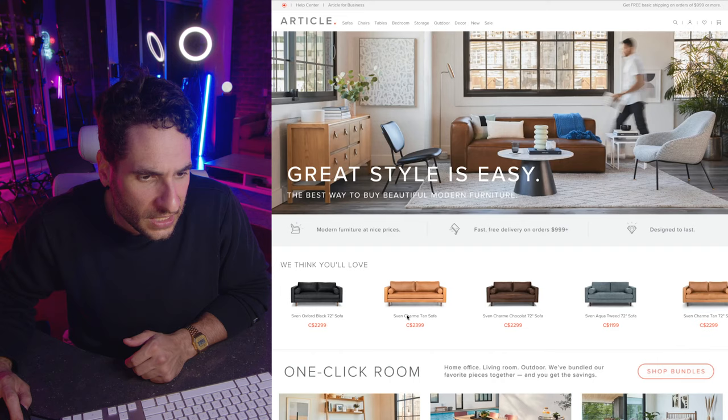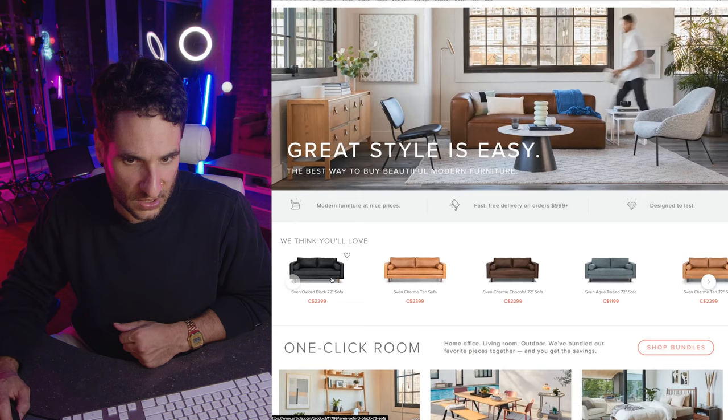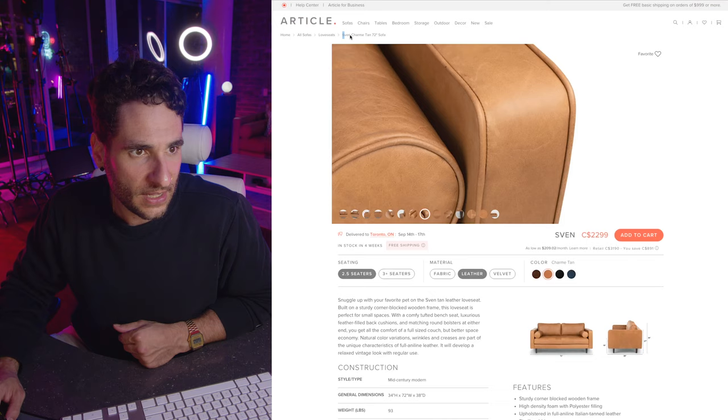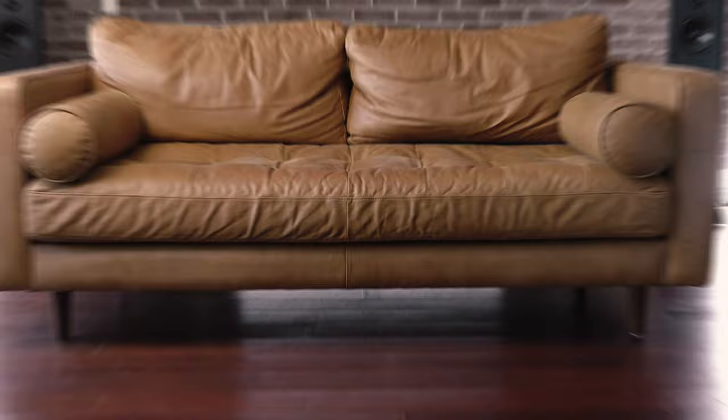The Sven Charme — I don't know exactly how you say that, so let's just put an 'e' on it to make it seem more fancy — the Sven Charme tan 72-inch sofa. I placed that order roughly a year ago. This is my in-depth review of this sofa. Let's get started.